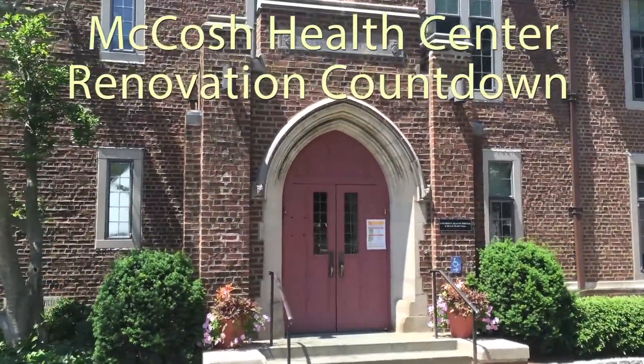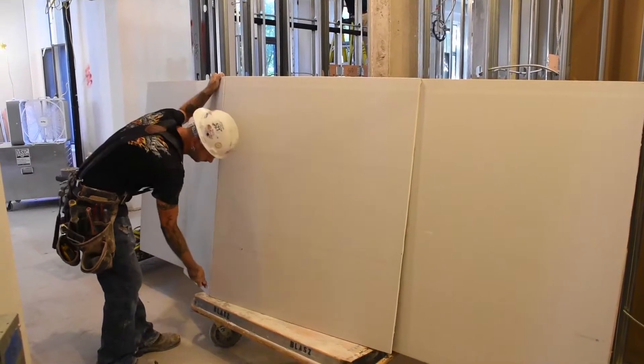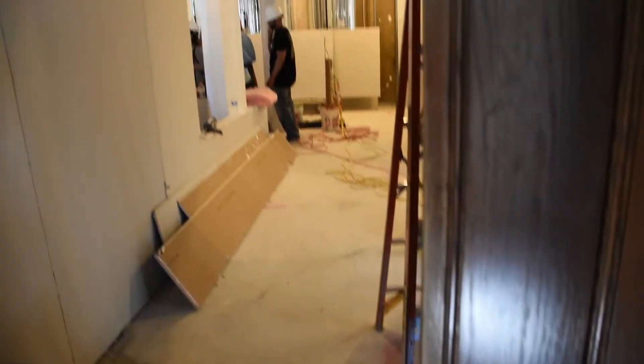Welcome to this week's edition of UHS Renovation Countdown. Over the weeks, the first floor of University Health Services has been vacated, renovated, and redesigned. This new design has opened up the first floor, allowing for better function of the space and services.